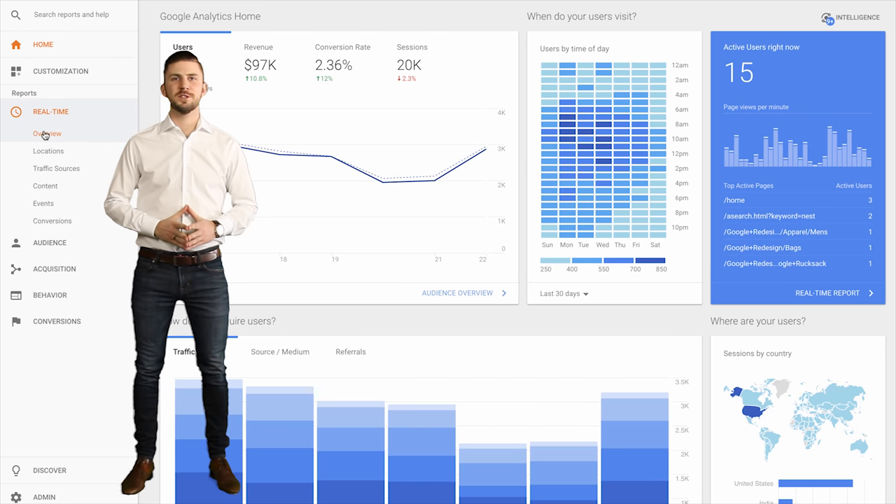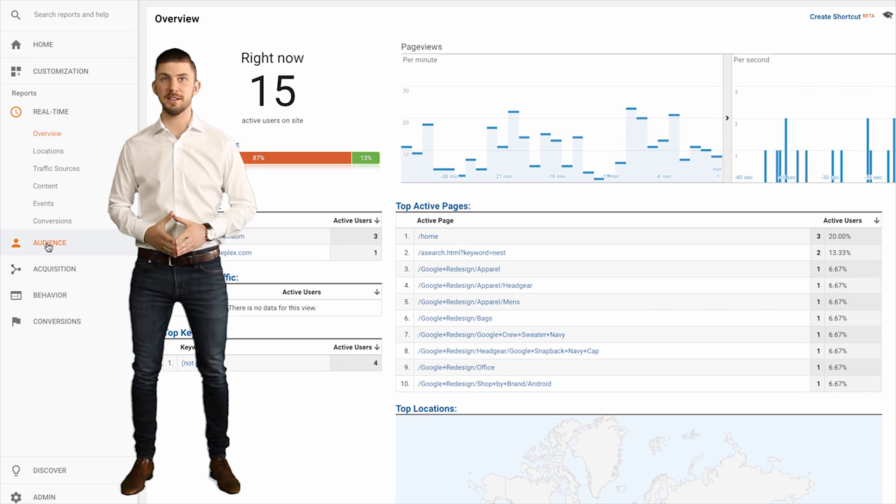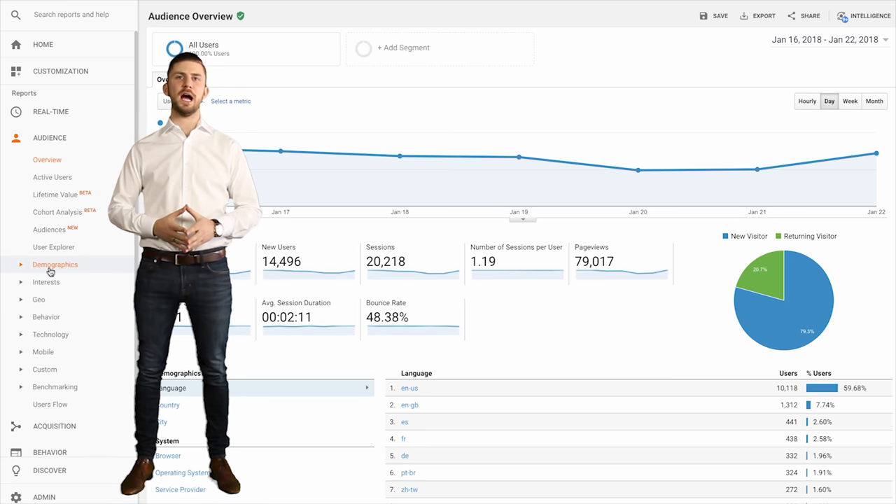Google Analytics on your website, tracking every visitor, where they came from, what marketing attracted them, where they landed, and what they did when they arrived.